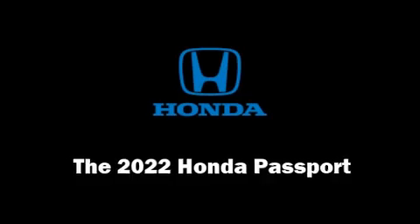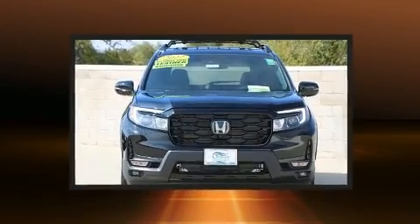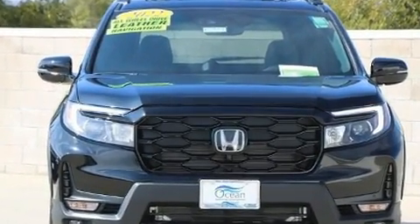You can expect a lot from the 2022 Honda Passport. Smooth gear shifts are achieved thanks to the 3.5-liter six-cylinder engine. And for added security, Dynamic Stability Control supplements the drivetrain.